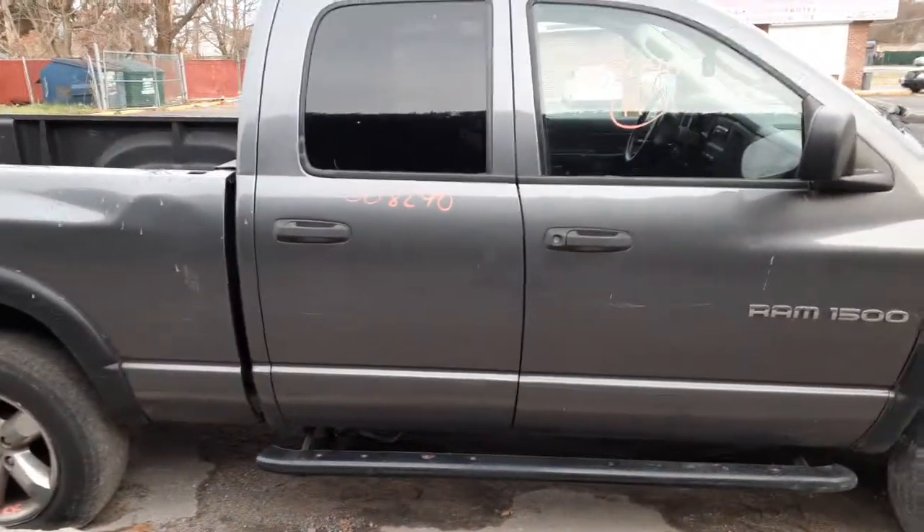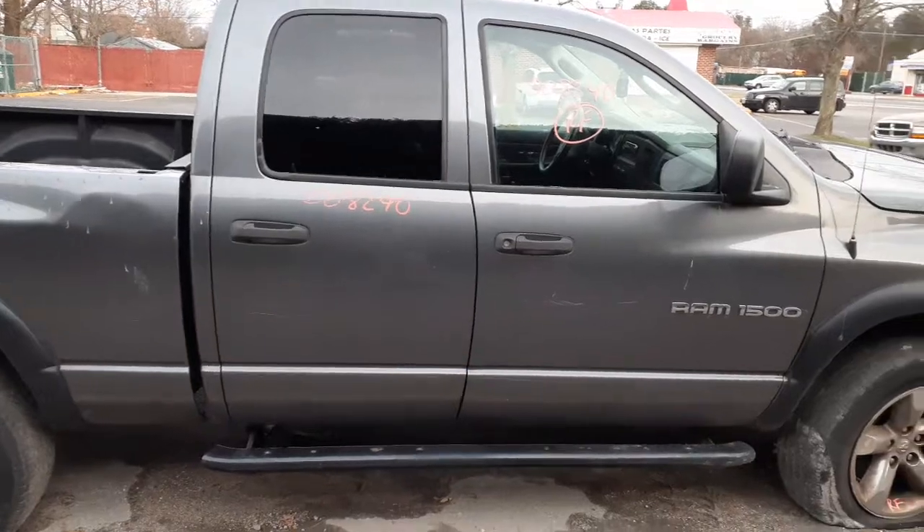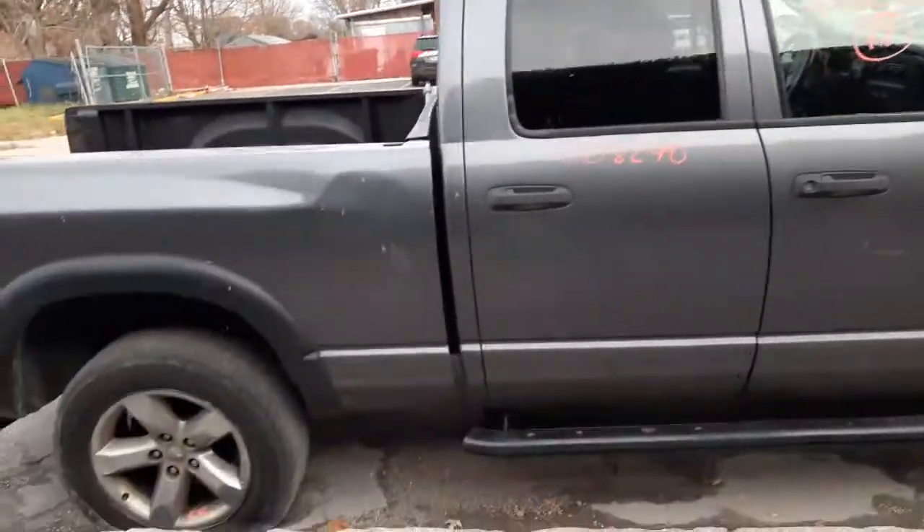Got a right front door glass — this is regular tempered. You also have a right rear door, gray in color, power window, power lock, with privacy glass.